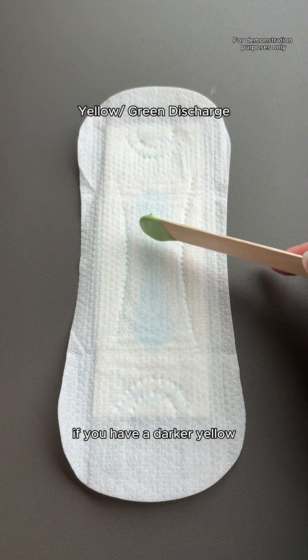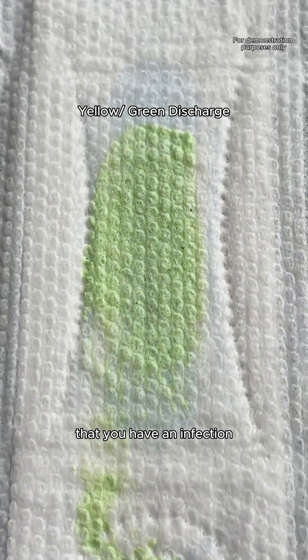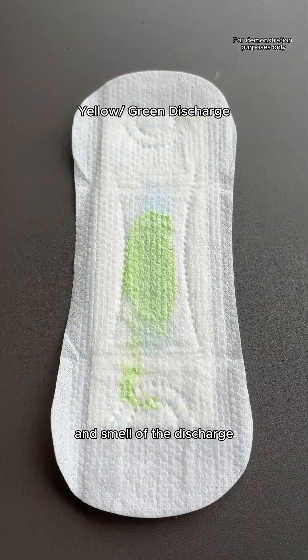If you have a darker yellow, yellow-green, or straight-up green discharge, it could be a sign that you have an infection, especially if there's also a change in the consistency and smell of the discharge.